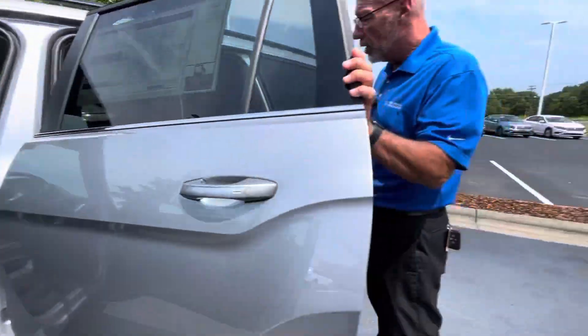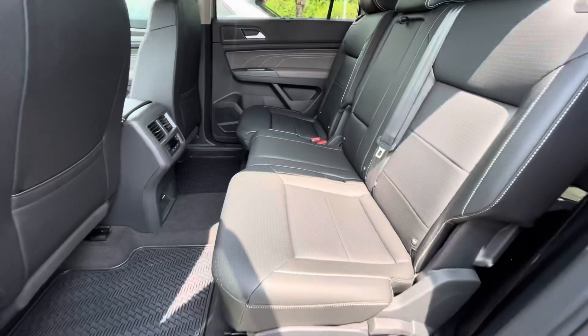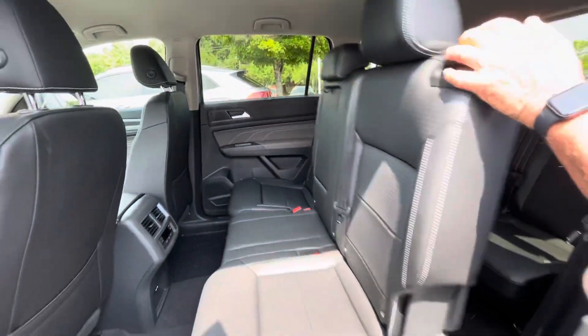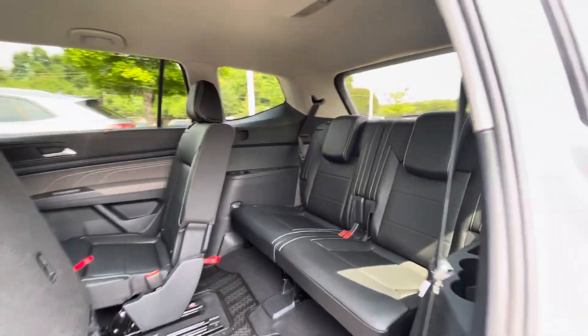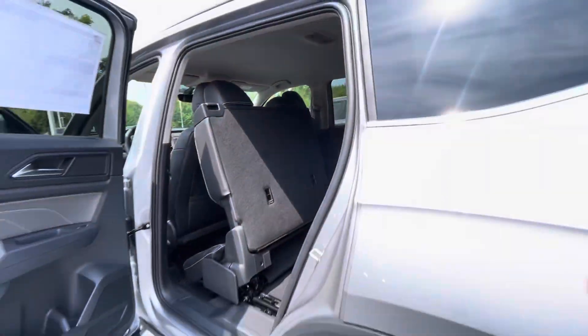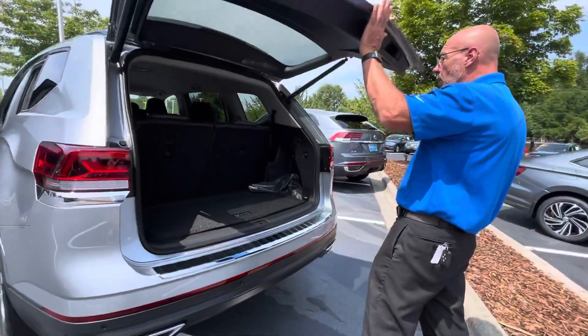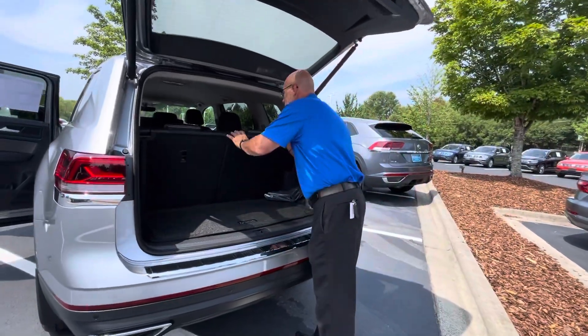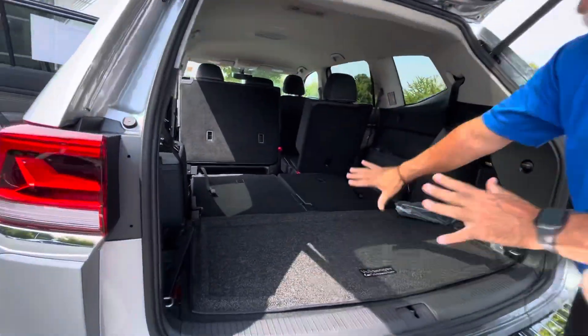The Atlas has a third row seat, which is a big difference from the Cross-Sport. Easy access to the third row, and there's your third row seat in the back. This one has the power liftgate, and the third row does fold down. If you didn't need the third row, it folds down nice and flat.